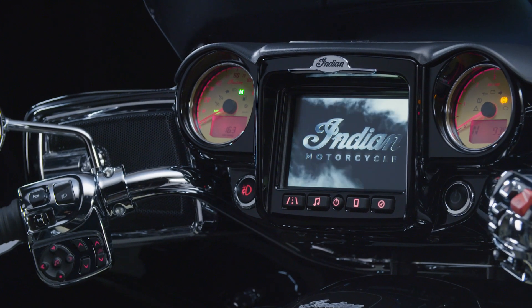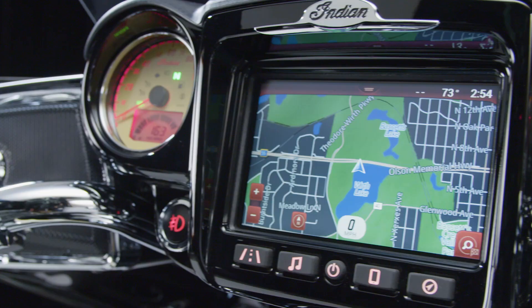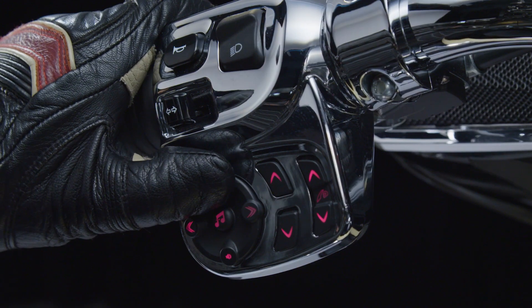Introducing Indian Motorcycle Ride Command — the most rider-friendly touchscreen on two wheels, the biggest display, the easiest to use interface, and the coolest, most customizable features you'll find anywhere.